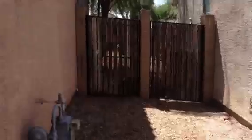Let's see what we can see in the back. The house has gas service. There's absolutely nothing in the backyard. Air conditioner's here.